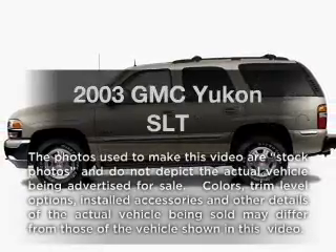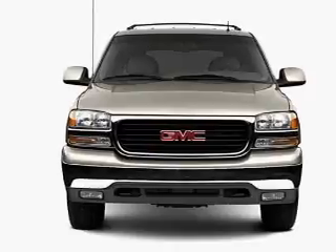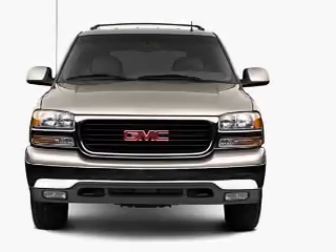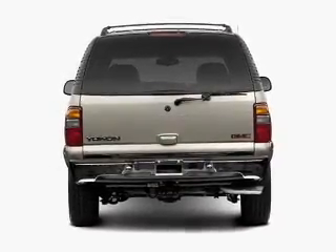Imagine yourself in this 2003 GMC Yukon. Travel the roads in style and comfort in this great vehicle. With a powerful 8-cylinder engine, the powertrain includes rear-wheel drive that responds smoothly to its automatic transmission.